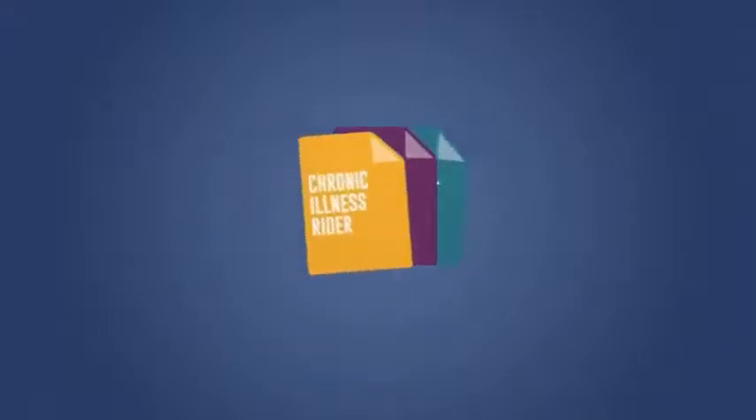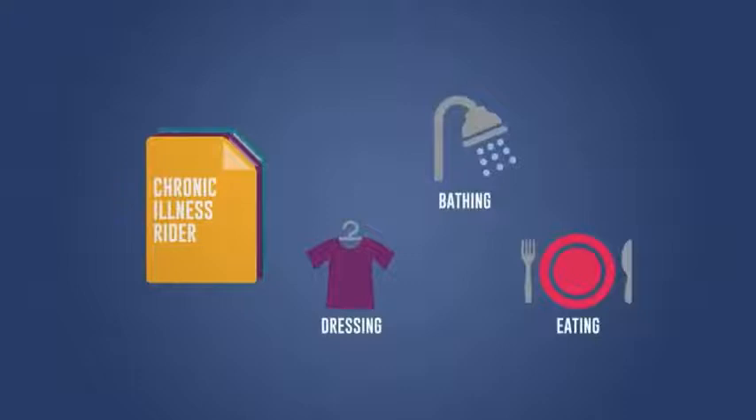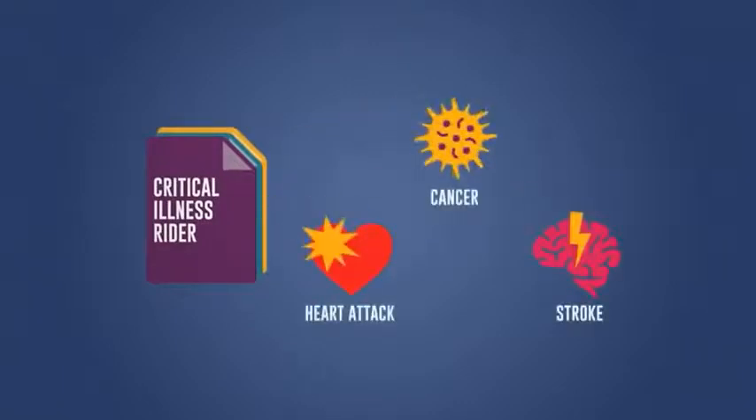A chronic illness rider can help when you've been certified by a licensed healthcare practitioner that you're unable to perform two or more of the six activities of daily living without substantial assistance, like bathing, dressing, and eating, typically for 90 days, or you're severely cognitively impaired and need supervision by another person. A critical illness rider can help when you have been diagnosed by a physician with a health condition such as cancer, heart attack, or stroke.